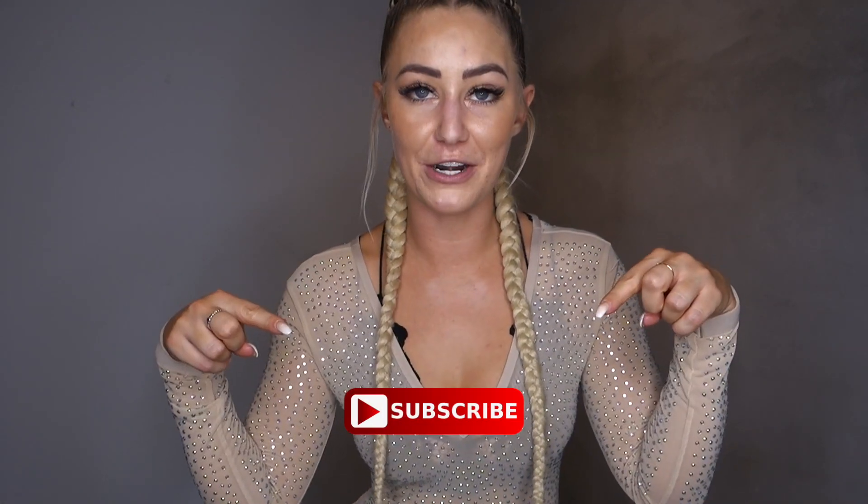So that is it you guys — I hope you enjoyed this haul. Please give it a thumbs up if you liked it and subscribe to my channel if you haven't already. Everything is linked in the description box down below if you want to shop the new in collection. Thanks again for watching this video. I've got a lot more coming your way soon, so stay tuned and I will catch you next time. Bye!